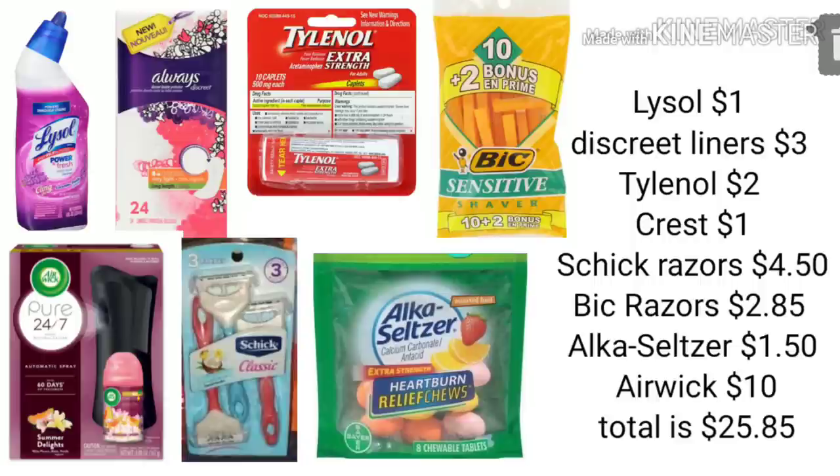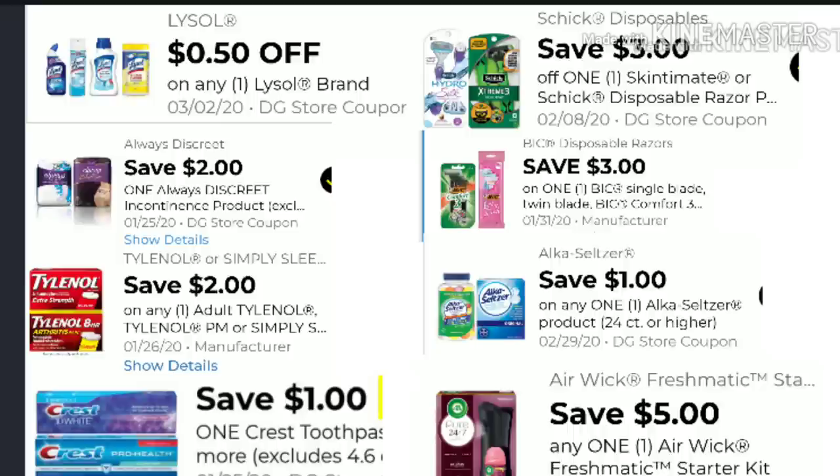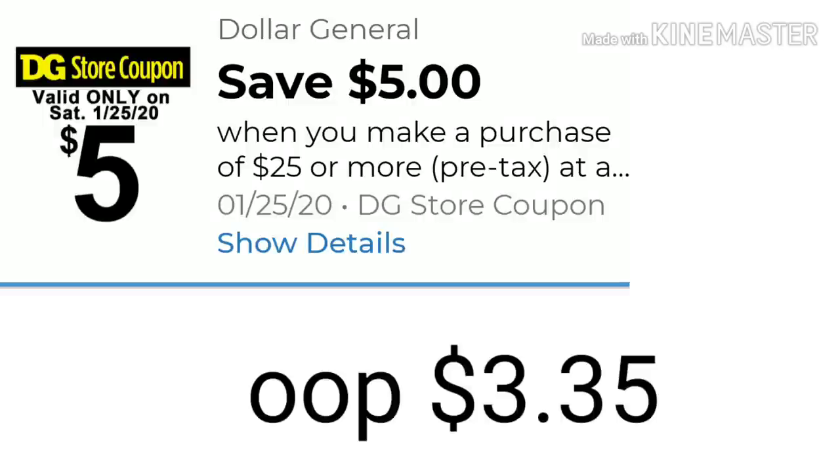For the digitals in scenario two: $0.50 off any Lysol brand product, $2 off Discreet Liners, $2 off Tylenol, $1 off Crest, $3 off Schick razors, $3 off Bic razors, and $1 off the Alka-Seltzer product by the register — I want to stress that one. And $5 off any one Airwick product. After all these digitals are applied along with your $5 off $25, your out-of-pocket will be $3.35.